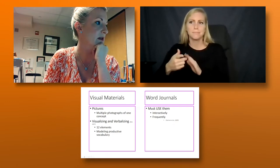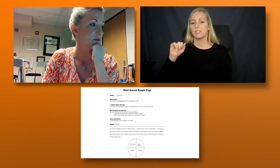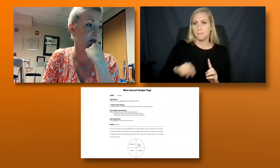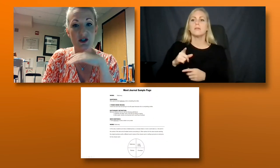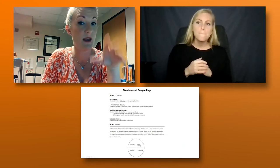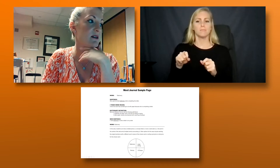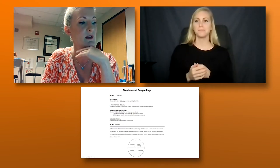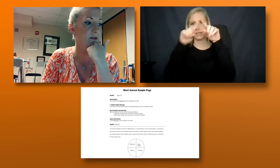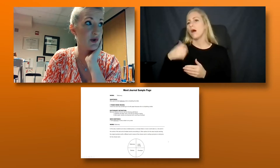Here's an example of a word journal page — this one is for the word 'stationary.' You can see it has a word sentence, what the student thinks the word means, an option to use the dictionary, and a new sentence they generate. There has to be generation on the page. If they find the definition — which is okay but not ideal — the next step is: can they put it in their own words? If they can't, it won't do much good. It also has a concept web: words connected to 'stationary,' like letter writing, envelope, and stamps — synonyms or words in the same concept family. There are many other word journal formats; this is just one idea.